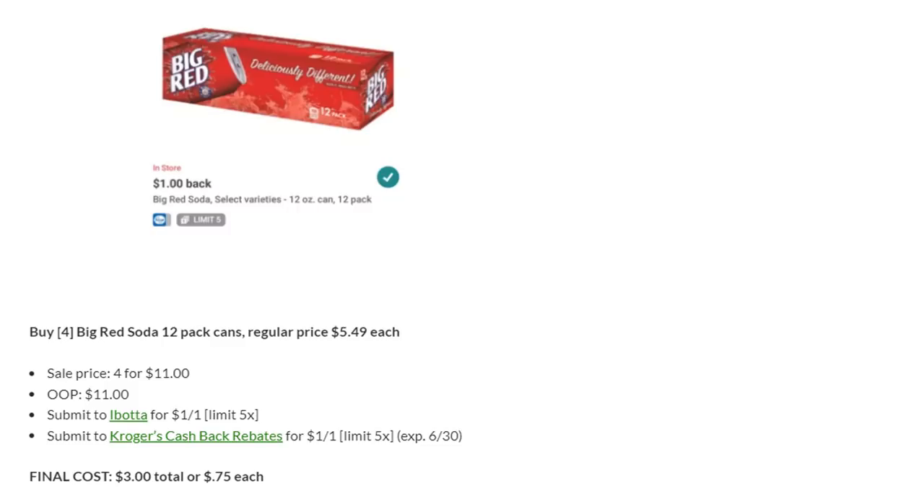You want to buy four Big Red Soda 12-packs of cans. The regular price is $5.49, but the sale price is four for $11. You'll pay $11 out of pocket. You can submit to Ibotta for $1 back on each one — that's $4 back — plus you can submit to Kroger's cashback rebates for $1 back on each one, making your final cost $3 total or $0.75 each, which is absolutely amazing.